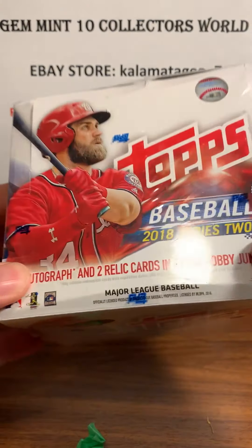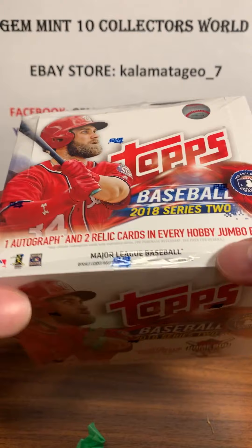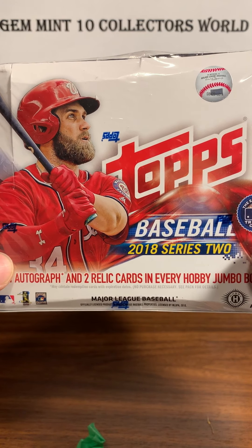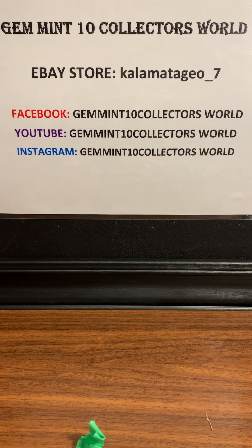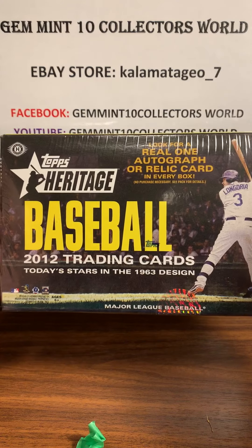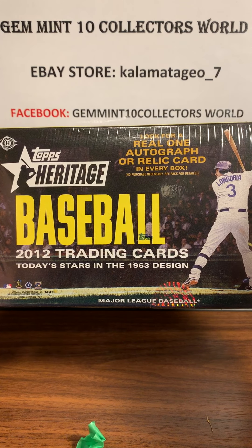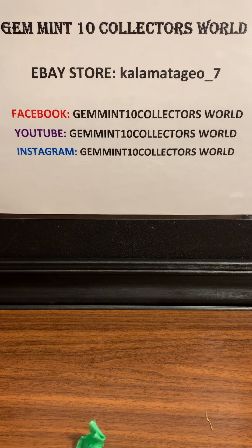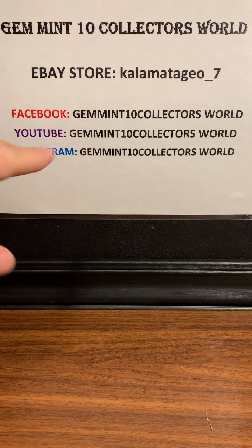Next up is another cool box — 2018 Topps Series 2. There are some nice short prints in this one: the Ronald Acuña bat-down and the Gleyber Torres, which is picking up steam. One autograph and two relics in this one. This is going into another break along with a really cool box — 2012 Heritage — which has one relic or autograph and features the Trout rookie, the first Heritage card, going for over $600. That break will also include a third box coming Tuesday: 2016 Bowman Draft, one of the best years — Soto, Tatis Jr., Vladi Jr. That break sold out pretty quickly too. For future breaks, check out Gem Intent Collectors World on Facebook.